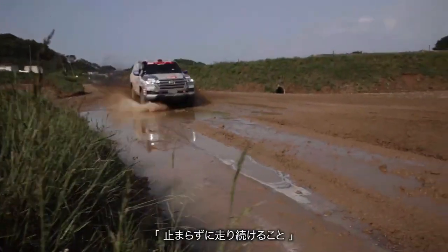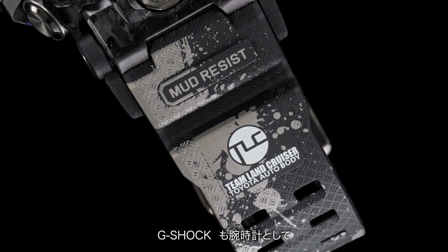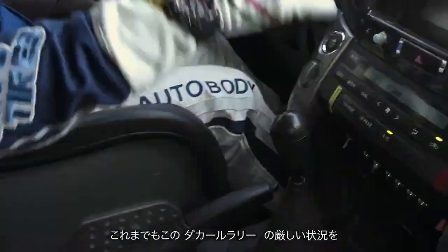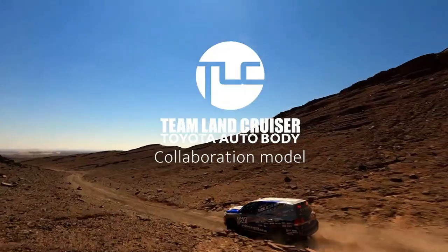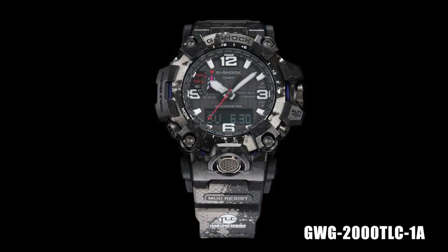Energy saving features: power saving — display goes blank and hands stop to save power when the watch is left in the dark. Run time: approximately 6 months on rechargeable battery during normal operation without exposure to light after a full charge.